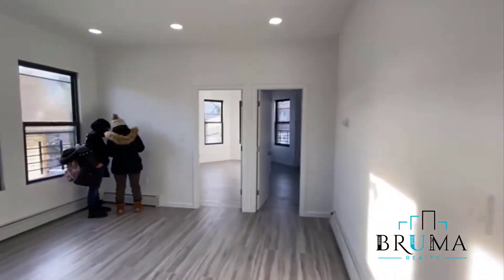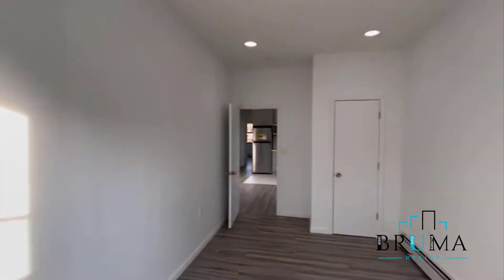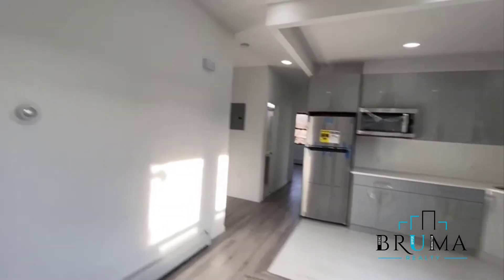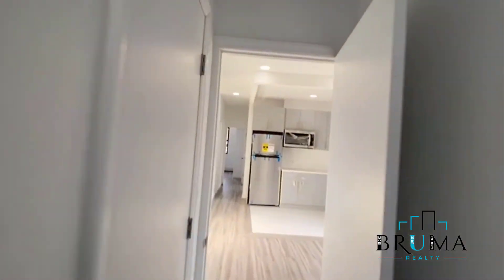Further down, another two bedrooms — this one is facing the front. Closet right here. All rooms have closets. Facing the front as well, good light. Nice quiet house.